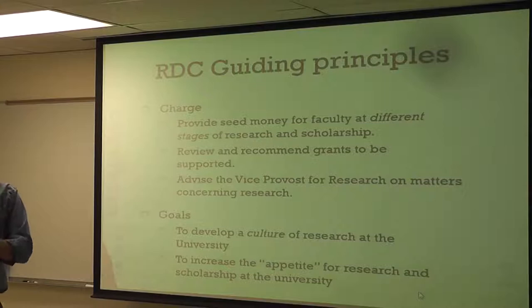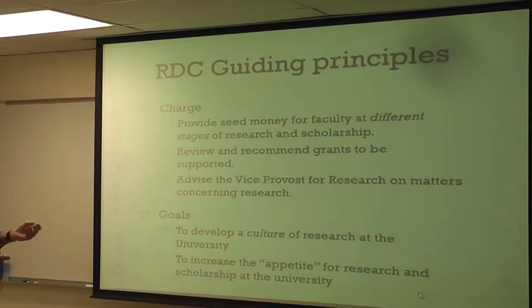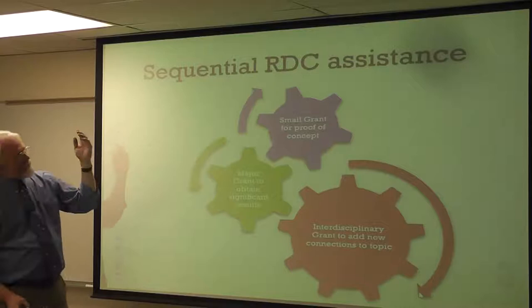We need to do this to show that there's an appetite for research at the university, to show the president that there are a lot of people who really want to be doing this research and scholarship. The way I like to think of it is that we can all go in the classroom and teach and that pays the bills. But at the end of the day, I wake up and say I really want to go in the lab and do some research and scholarship. I think most faculty members are that way. Having an excited faculty is very attractive to the president.